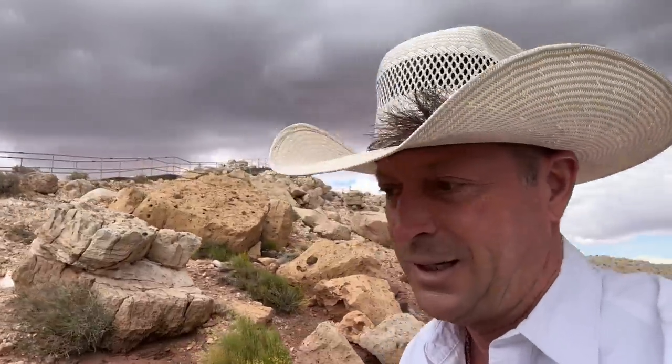Now here comes the rain, so we're going to head inside and watch the movie. I think I even saw a bar grill in here. Let's go explore.